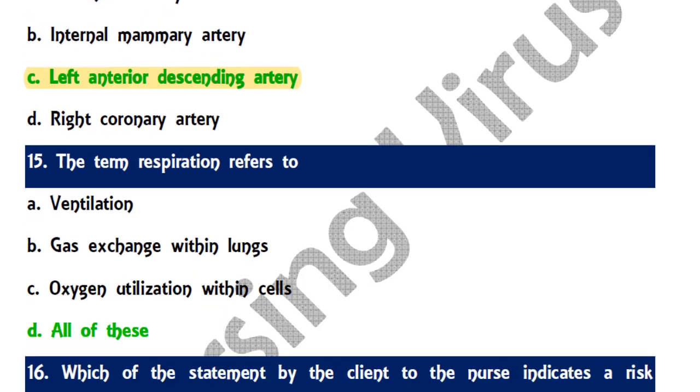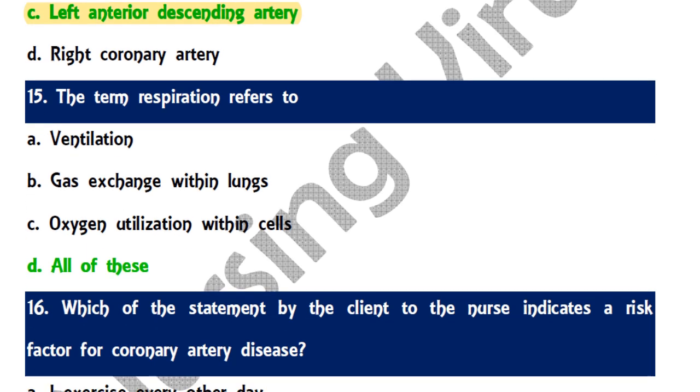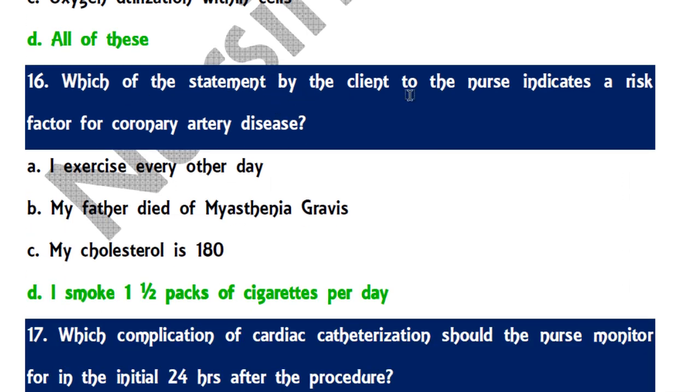Question 15: The term respiration refers to ventilation, gas exchange within the lungs, oxygen utilization within the cells, and all of these — the correct answer is all of the above. Question 16: Which statement by a client indicates a risk factor for coronary artery disease — the correct answer is 'I smoke one and a half packs of cigarettes per day,' as this is the major risk factor among the options given.